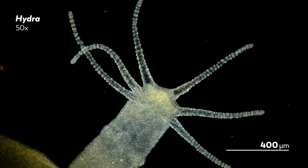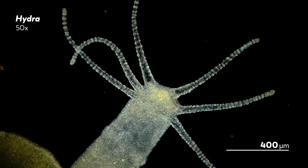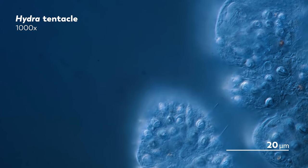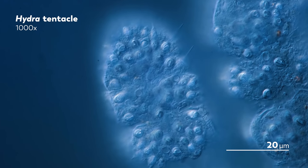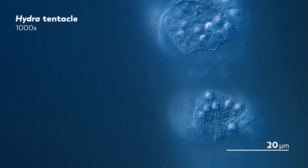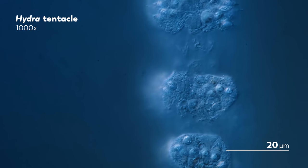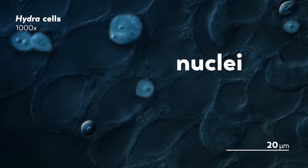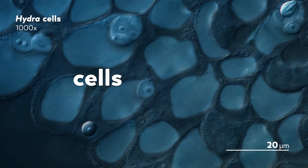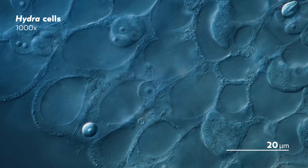This isn't our first time diving into the world of hydras, but there were a lot of details about them we could only talk about before — we couldn't actually see them. But now, with the upgrades we've made to our microscope, there's a whole new world inside of hydras for us to see. Like these nuclei, lying inside what we're pretty sure are stem cells, which are the source of hydra's incredible regenerative capabilities.